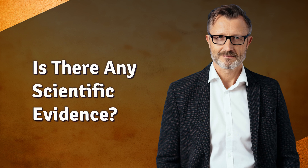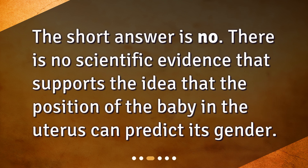Is there any scientific evidence? The short answer is no. There is no scientific evidence that supports the idea that the position of the baby in the uterus can predict its gender.